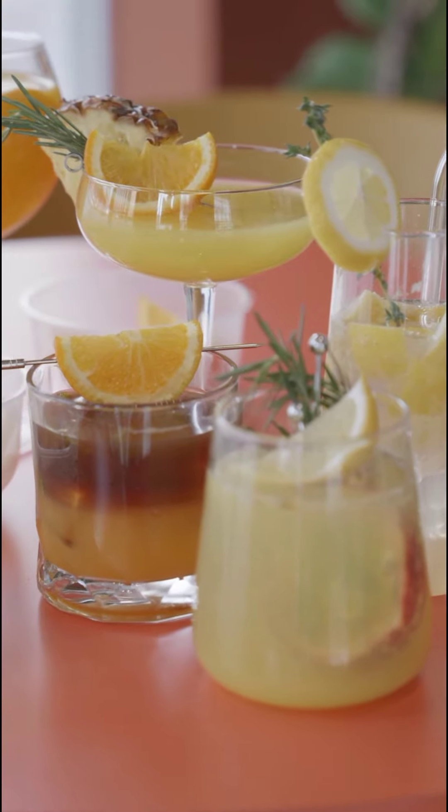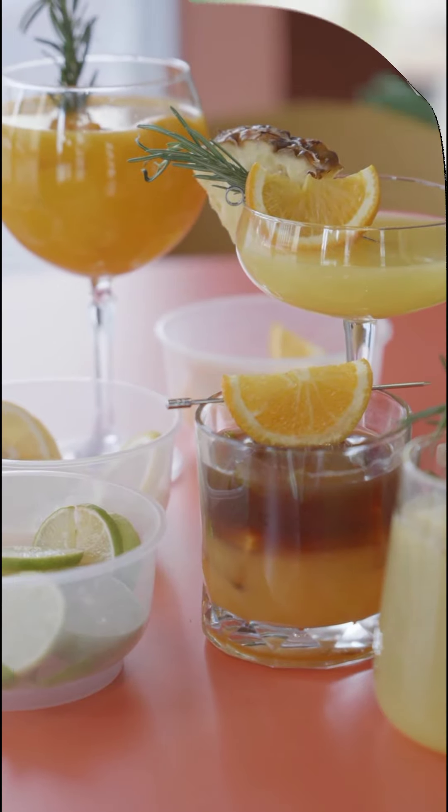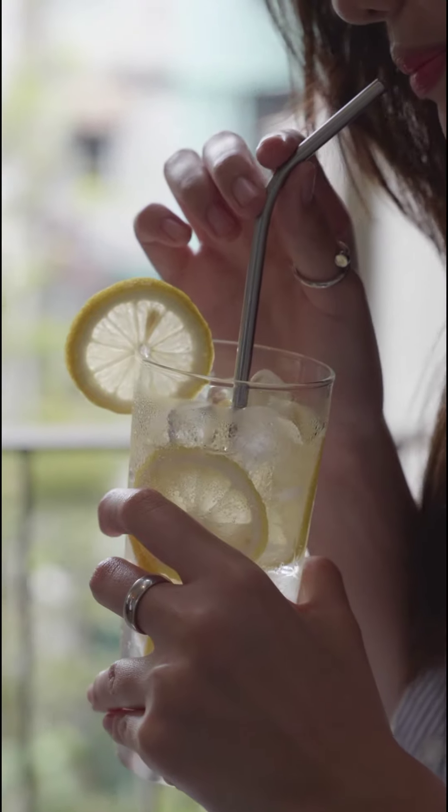Boil water. Add all the ingredients to the boiling water and boil for another 5 minutes. You can strain it and put it in a glass jar when it cools down. Drink it before going to bed at night.